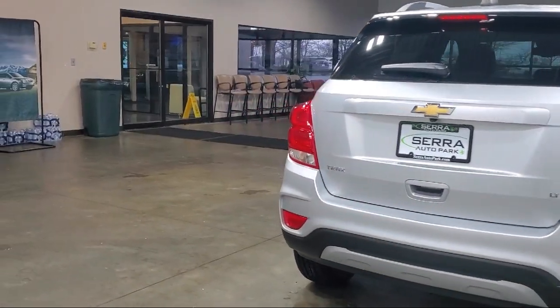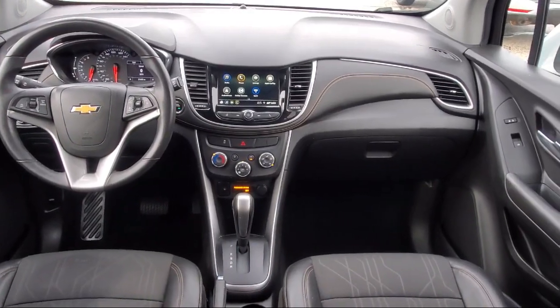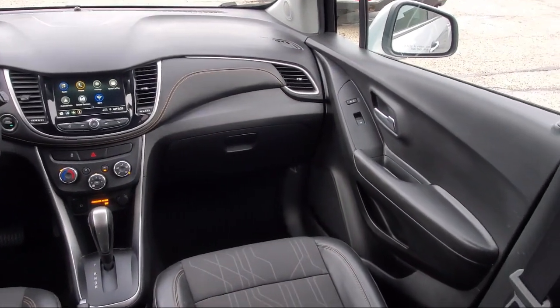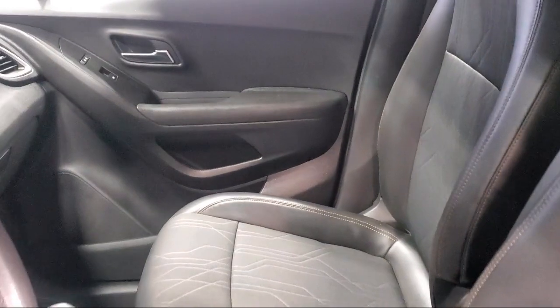It also features Apple CarPlay and Android Auto, Keyless Entry, Sirius XM Satellite Radio, Chevrolet Infotainment Free System, Roof Rack, and has less than 30,000 miles on the odometer.